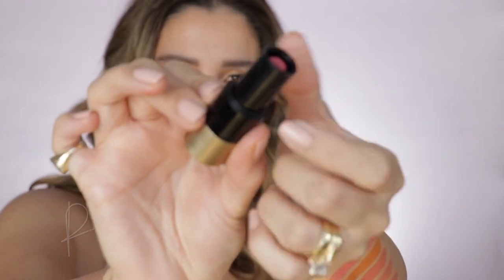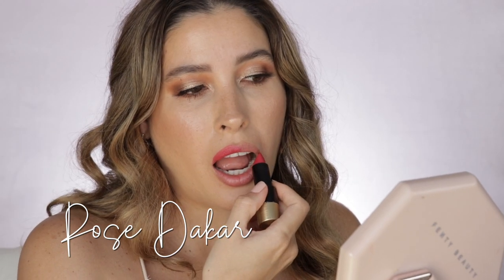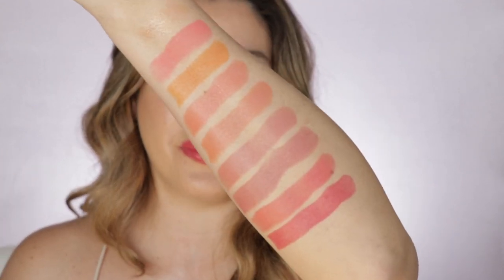Number 59, Rose Dakar. I love this shade — it's kind of like a Française type of shade, a little bit of a raspberry tone, kind of between a hot pink and a reddish undertone. So beautiful.